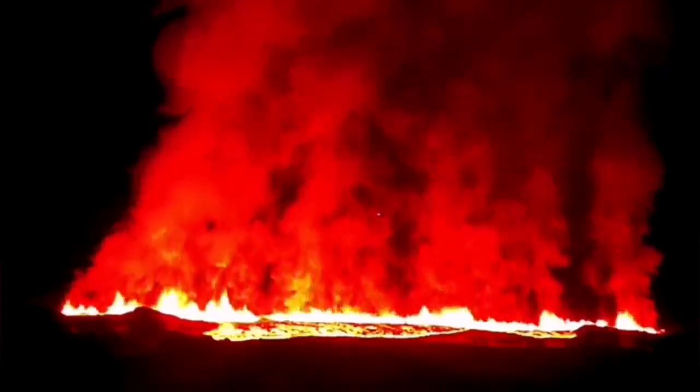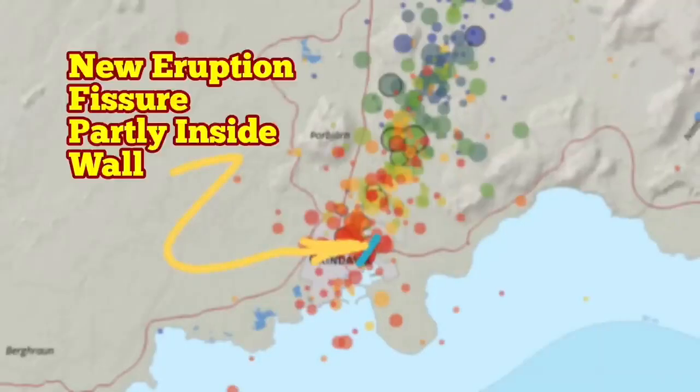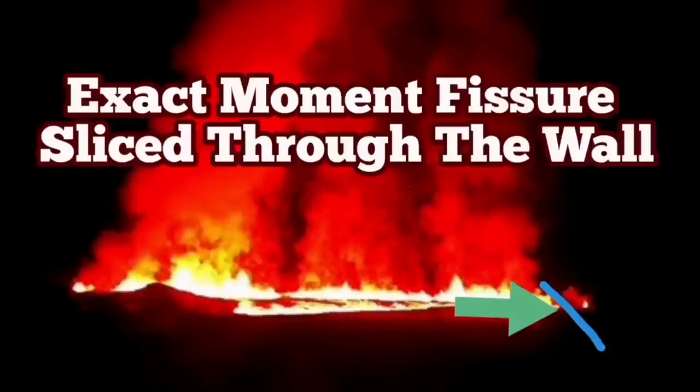This is the map of the location of the new eruption. The fissure has passed through the wall and extends toward the Grindavik. Grindavik will probably be flooded, or the extension of the lava may actually reach there — the fissure may reach there.